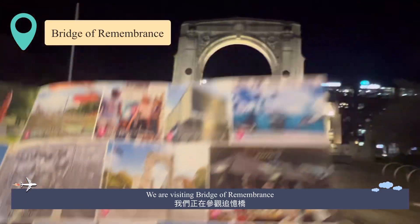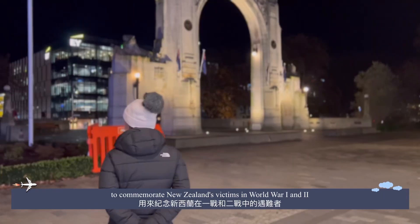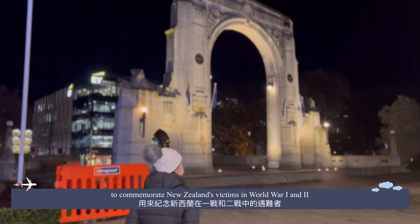We are now visiting the Bridge of Remembrance, which is a war memorial to commemorate New Zealand's victims in World War I and II.